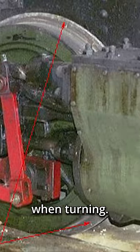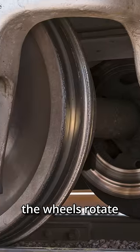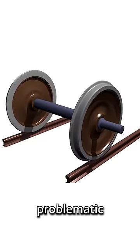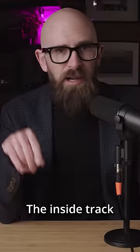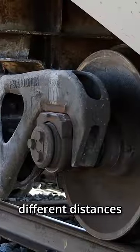Train wheels are connected by a fixed axle, ensuring that the wheels rotate at exactly the same speed. That's great when driving straight, but it becomes problematic on a turn. The inside track will be shorter than the outside track, meaning that the wheels need to cover different distances while rotating at the same speed.